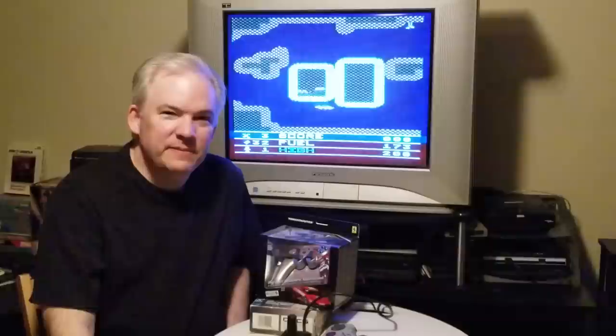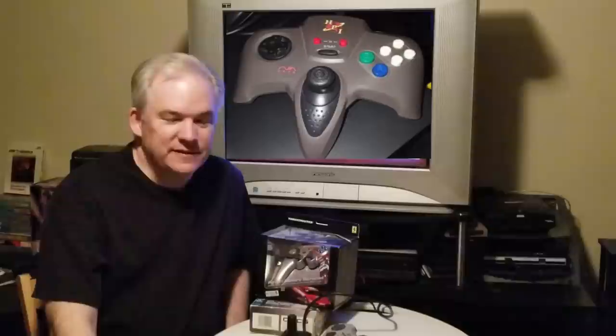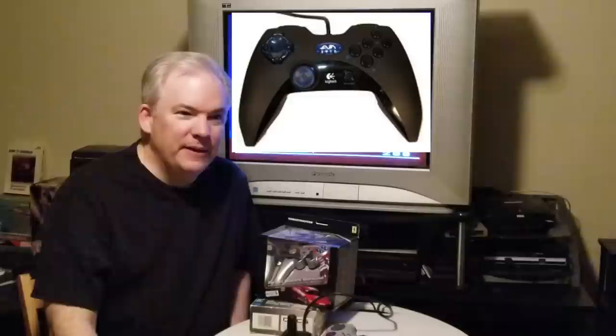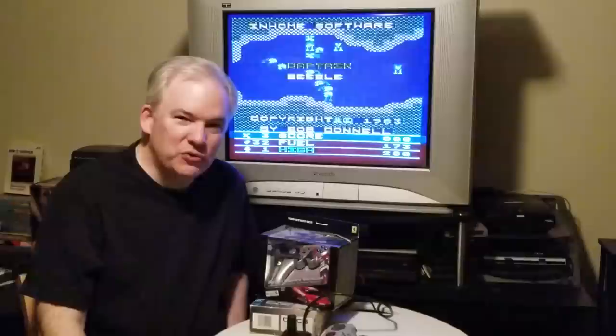Nuon controllers are crazy high-priced. You're probably looking at definitely more than $100, getting into the upper $100s, maybe even $200 for a controller on eBay. A lot of people trying buy-it-now listings are in the mid-$200s. I don't know if anybody is buying at that price, but it's definitely up there.